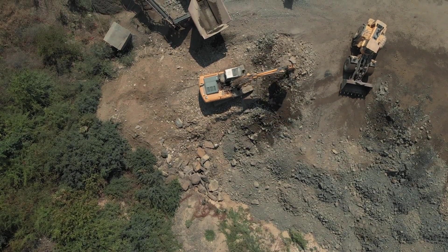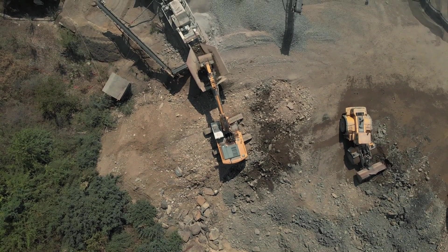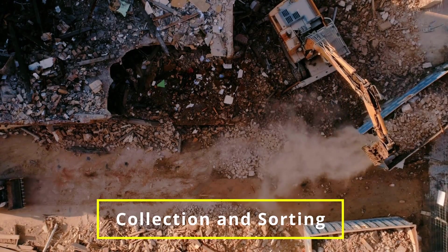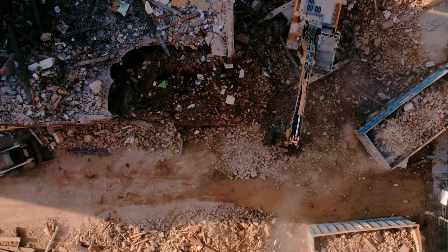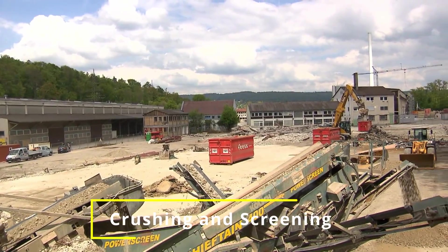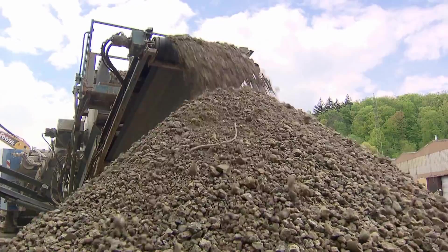Now let's take a look at the actual process. It consists of a few main steps. First, collection and sorting: waste concrete is collected from construction sites, demolition projects, or renovation works, then sorted to remove unwanted materials like steel reinforcement, wood, or plastic. Next, crushing and screening: the sorted concrete is crushed into small pieces using specialized equipment, then screened and separated according to size.